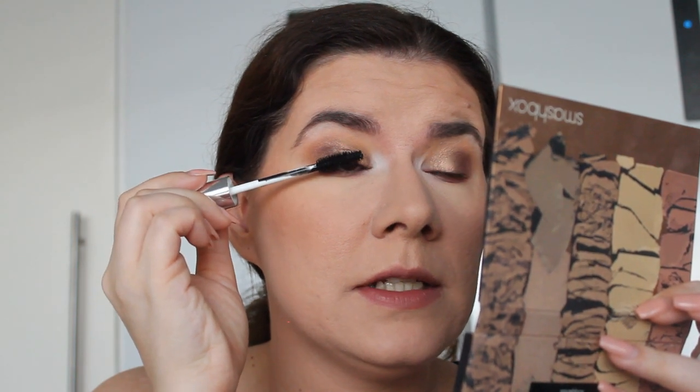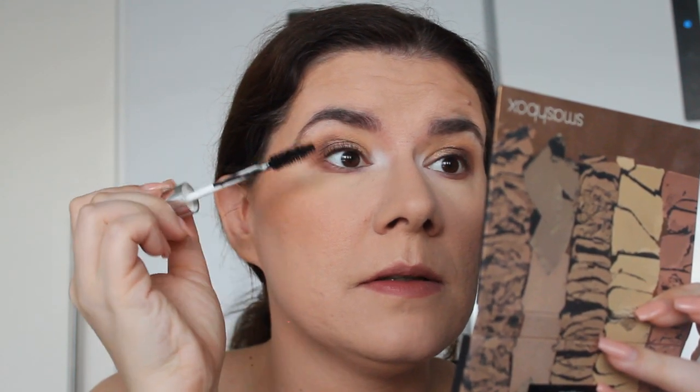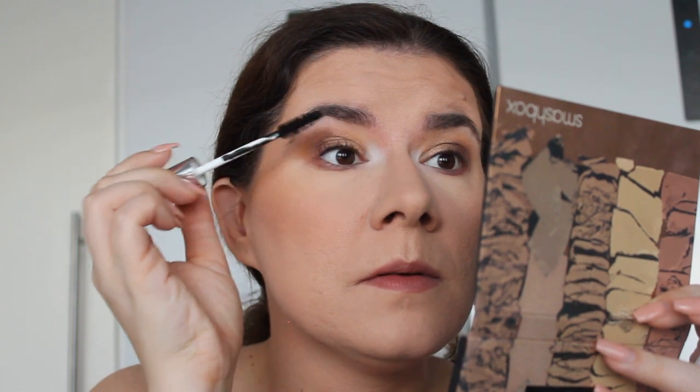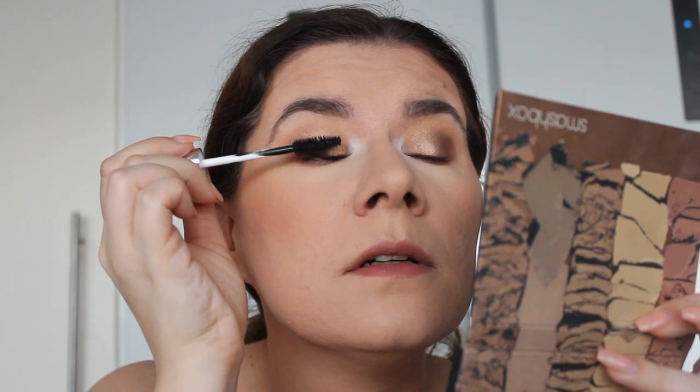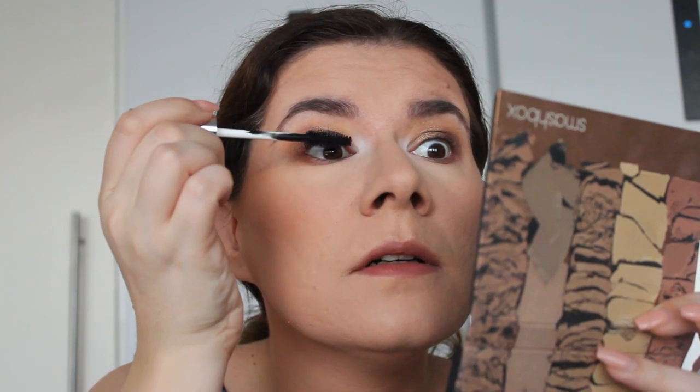So the wand is kind of big. This is one coat — it's nice. It separates my eyelashes pretty well, but I need more. I feel like it doesn't give me enough. Let me do the other eye and then kind of build it up.